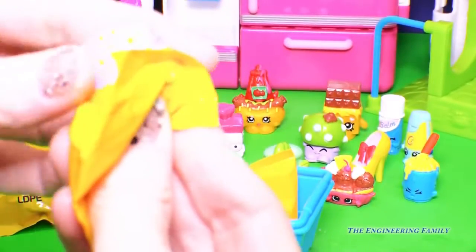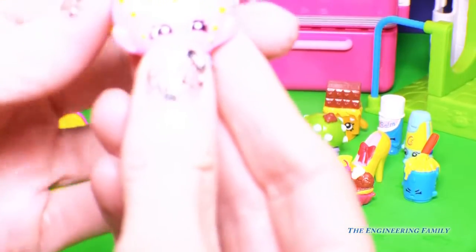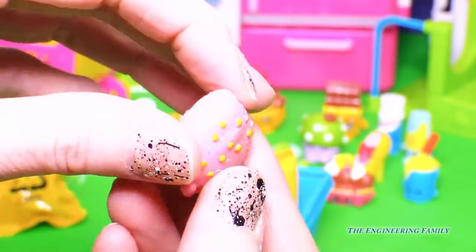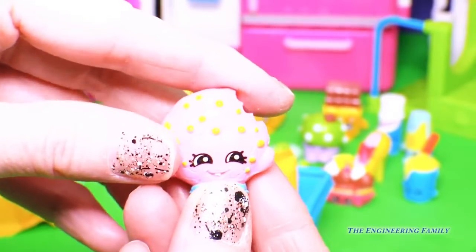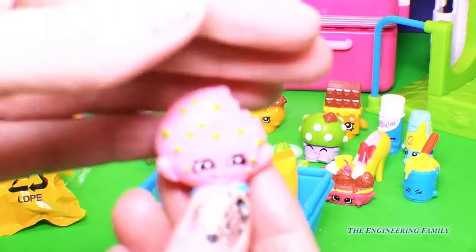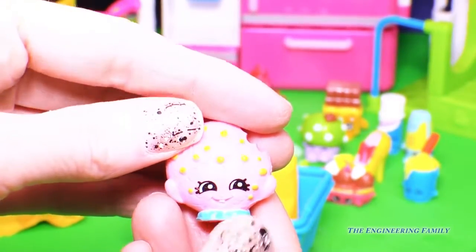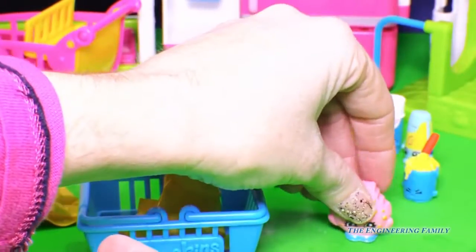It's not Cupcake Queen, you guys — look, it's Kooky Cookie! And she has glitter all over her. That is so cool. Even though she's not limited edition, she is ultra rare. I love it with the little tooth right there. I'll take it any day. So let's put that right there.